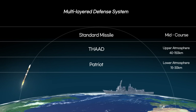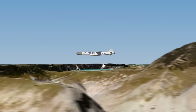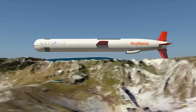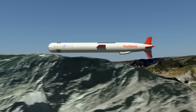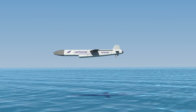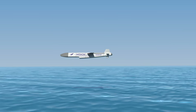The SM-3 destroys the enemy warhead during the mid-course phase before it re-enters the atmosphere. Next, let's look at cruise missiles. They can be launched from ships, submarines, or land-based platforms. They may carry nuclear or conventional warheads to attack ground targets, and can also fly at very low altitudes to strike enemy ships.